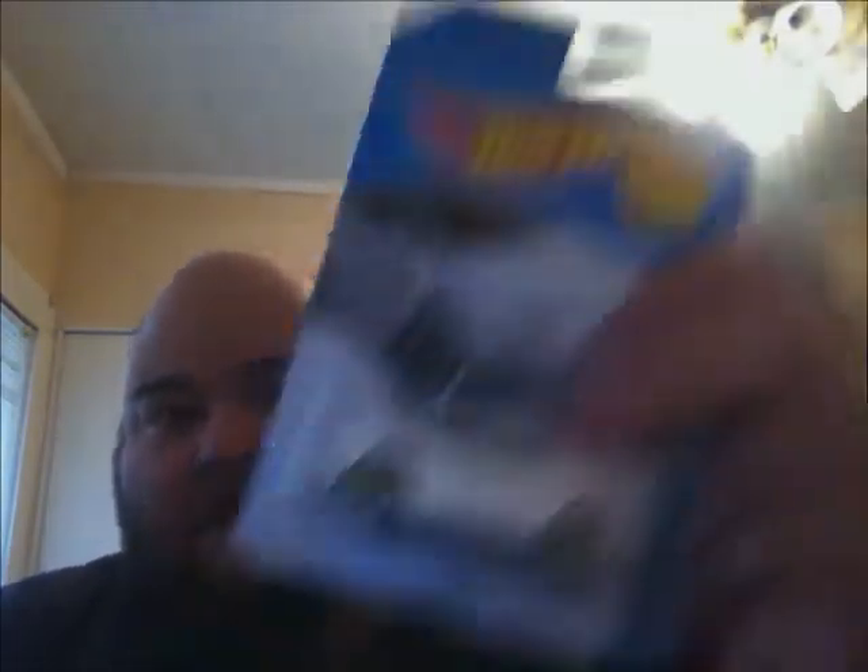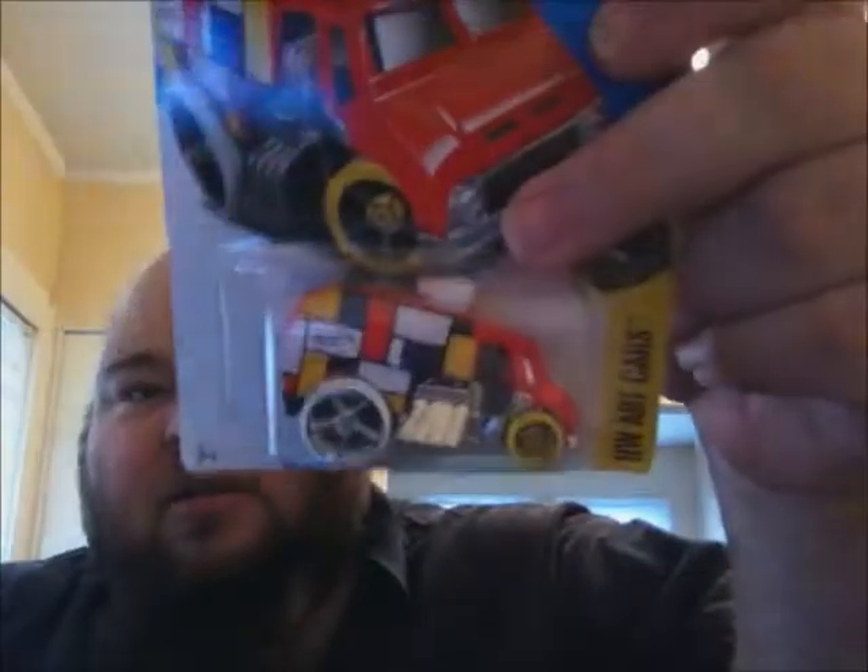Starting with the first Dollar General purchases — found this Lamborghini Countach. Even though it's a tuned one, I still like it. I also picked up this Tesla, really just for the wheels — I want to try a few things with those wheels. And I found this Porsche, which is pretty cool. I like the colors on there.